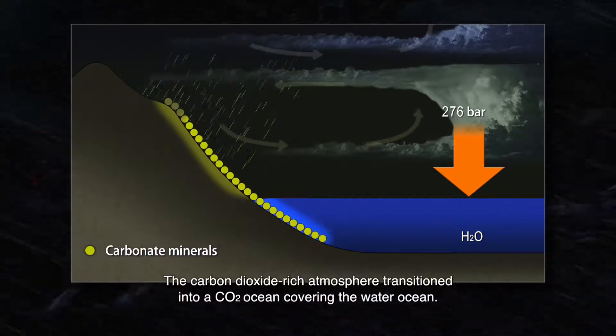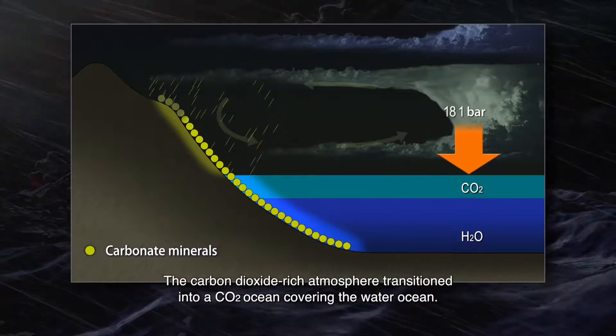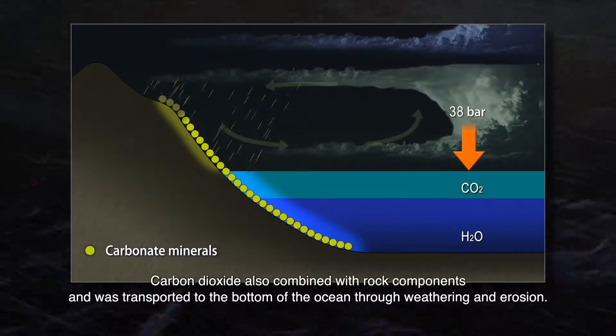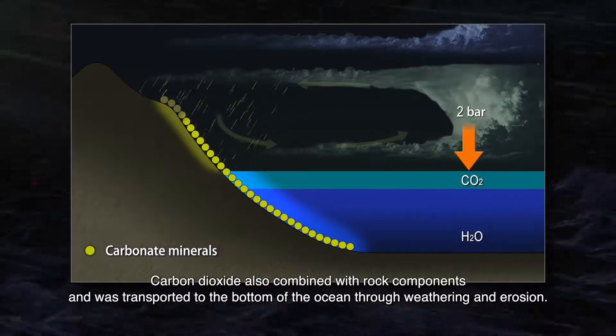The carbon dioxide-rich atmosphere transitioned into a CO2 ocean covering the water ocean. Carbon dioxide also combined with rock components and was transported to the bottom of the ocean through weathering and erosion.